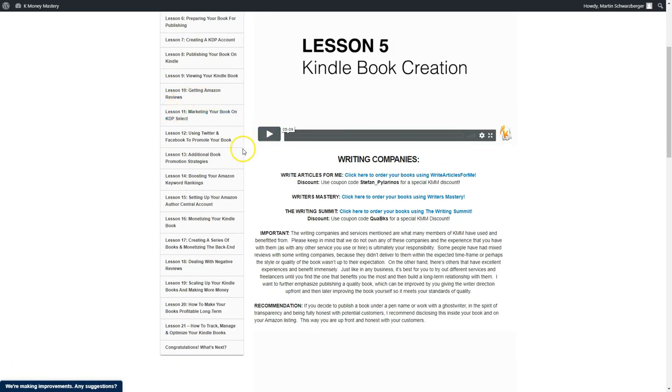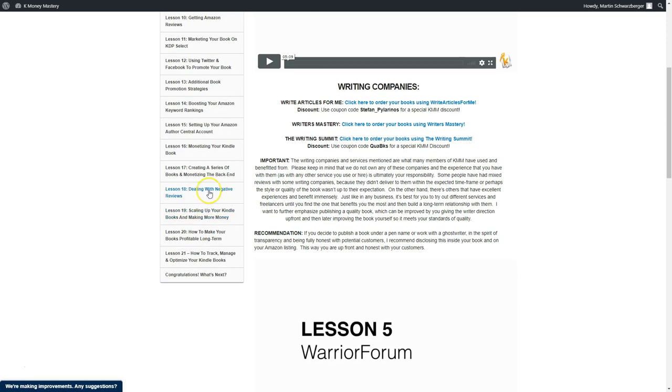You will also learn in the course how to boost your Amazon keyword rankings, how to run ads to those eBooks, and how to monetize your eBook. There are different ways to do that — I'm putting affiliate links inside my eBooks, monetizing that way because I earn 10 times more than Amazon pays me in revenue. You'll also learn about creating a series of books, monetizing the backend, dealing with negative reviews, scaling up your Kindle books, and making more money.